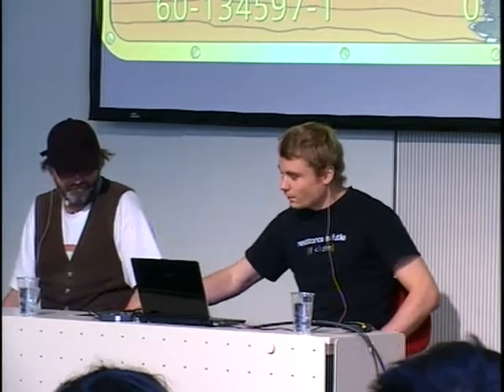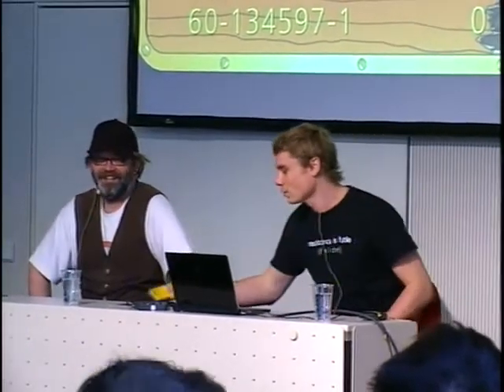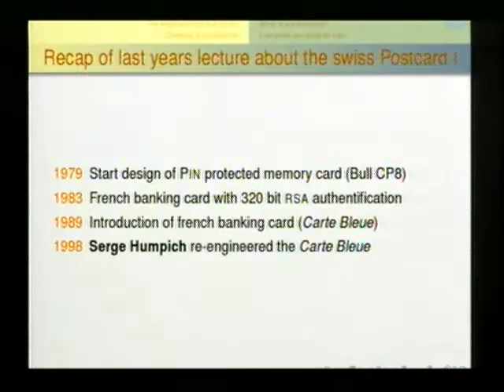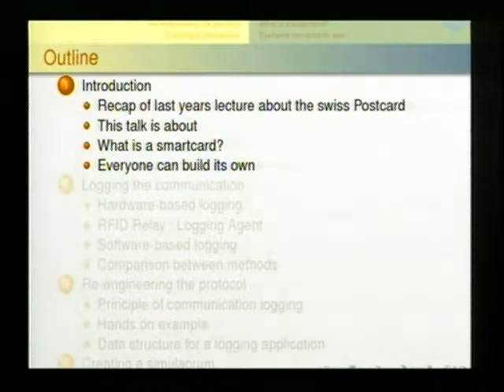We break into this card. We first thought we'd find some Swiss cheese or Swiss chocolate inside, but in fact we found a Swiss clockwork. Some of you may recall my last talk at the last Congress about the Swiss postcard, which explained a lot of details about how these cards work and especially the security flaws we found. We'll start with a short introduction into last year's talk, just to give you a connection point to what was already said.